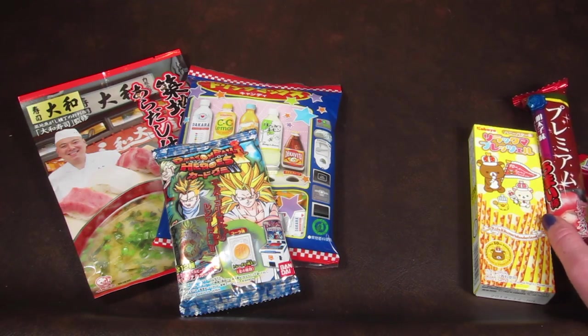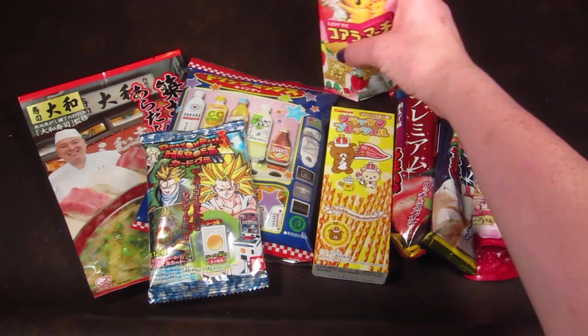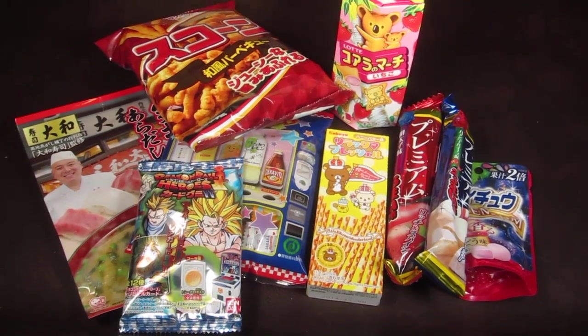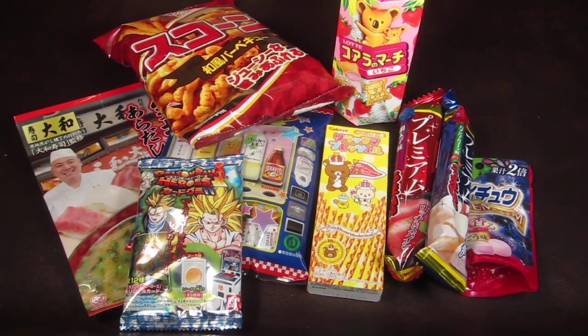That is everything in my box! If you're interested in signing up for Oyatsu Box, click the link below and check it out. It's $25 a month and you get a mix of all kinds of snacks, candy, goodies, and even something like a Pokemon card. I've reviewed a lot of Asian subscription boxes lately and they've all been very different, so there's a wide range depending on your personal tastes. I'll do a written review with descriptions of each product linked below, and also check out my link to free and almost-free subscription boxes. Thanks so much for watching!